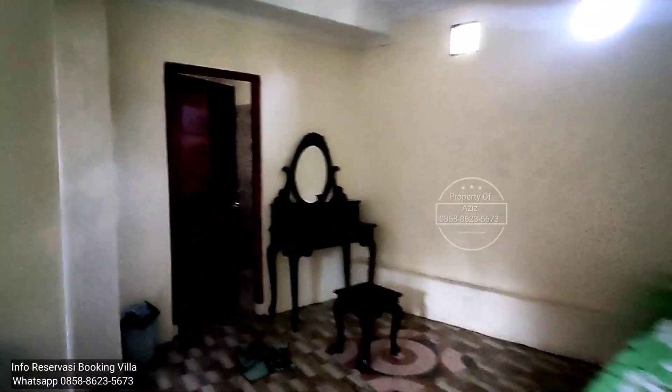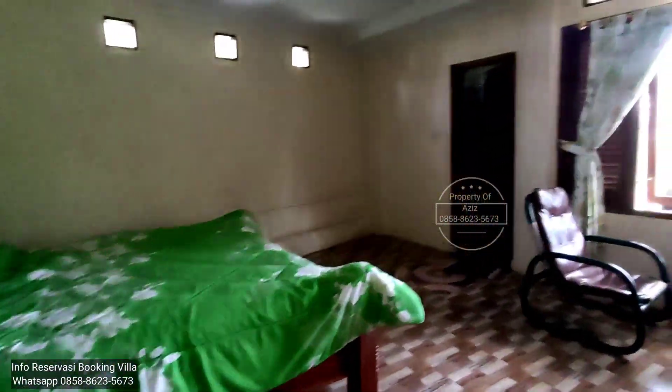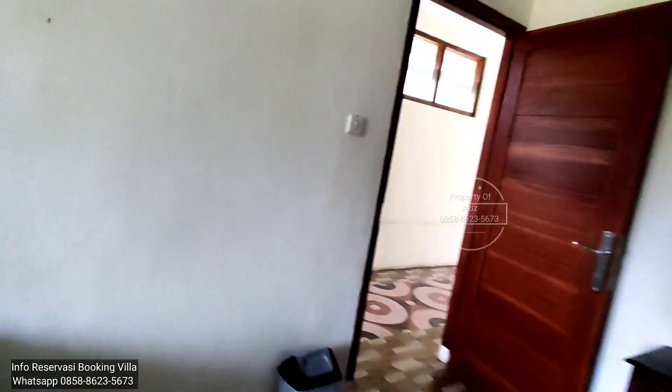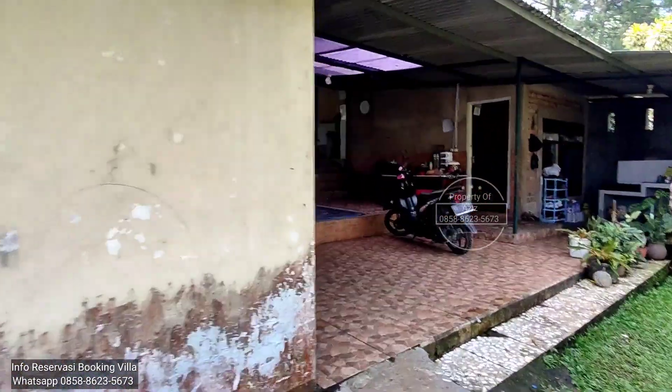Ini kamar dua terpisah. Yang bagus nih bangunan baru yang ini. Ini kamar mandinya dalam. Lanjut, ke kamar terakhir nih. Kamar mandinya dalam juga nih. Ini sebelah sekamar tetangganya ya. Bangunan luar ini dua kamar. Yang di bangunan utama ini sembilan kamar.